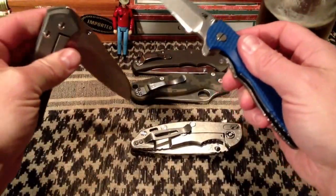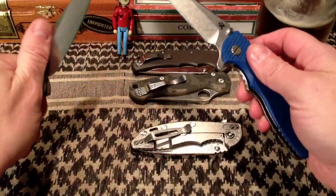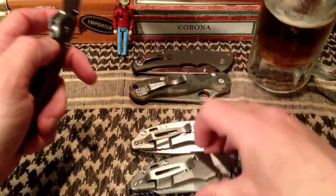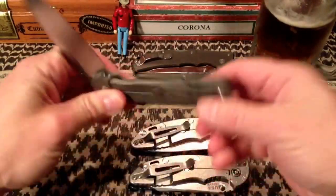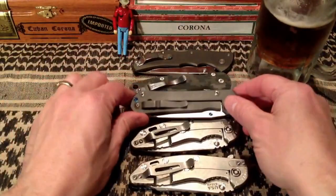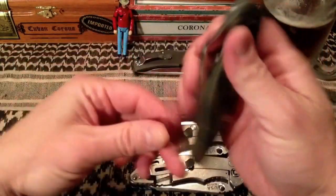As you can probably tell from watching my channel, I am a Warncliffe guy. I really dig that blade shape in all its various guises — Warncliffe, sheep's foot, whatever.